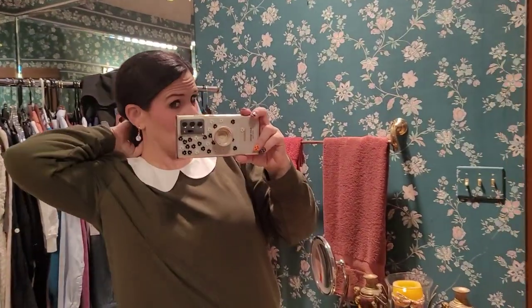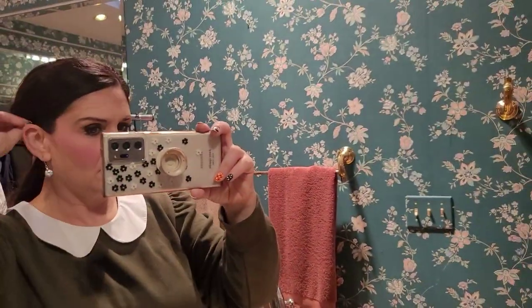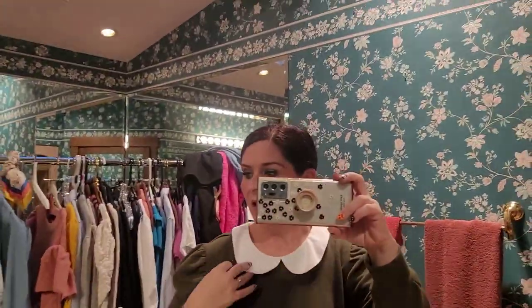I have some little dangly earrings, and my hair is pulled back with a little loop — kind of a loop-de-doop thing. That's what we're wearing for Wednesday.